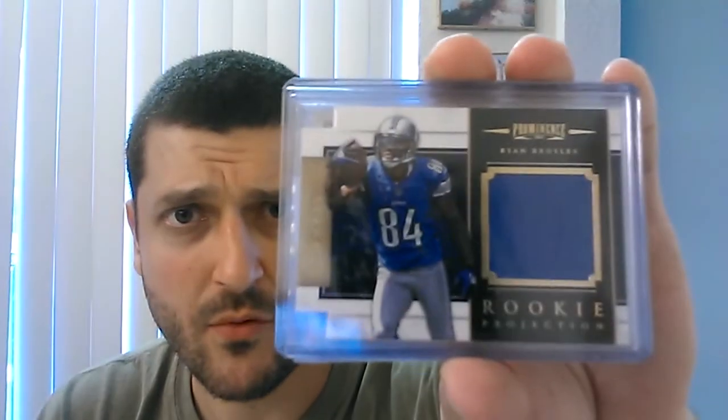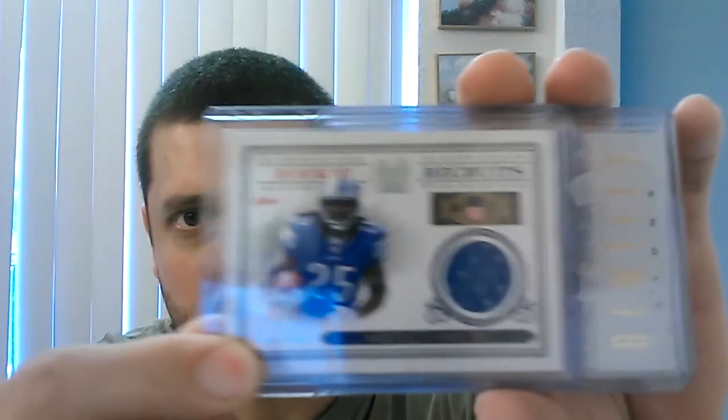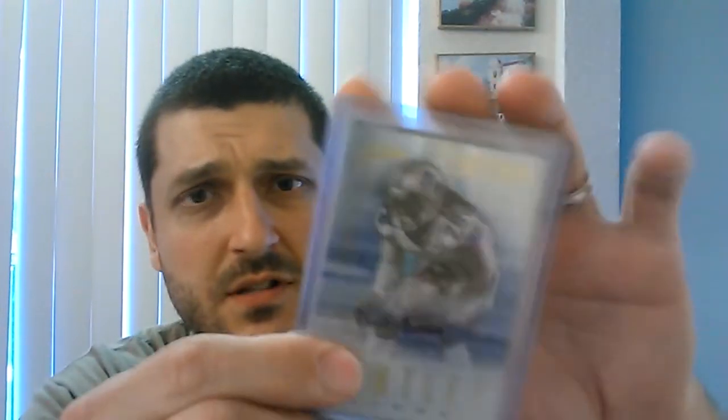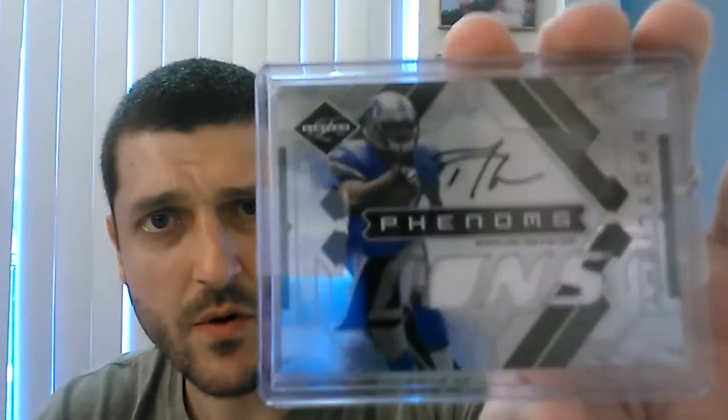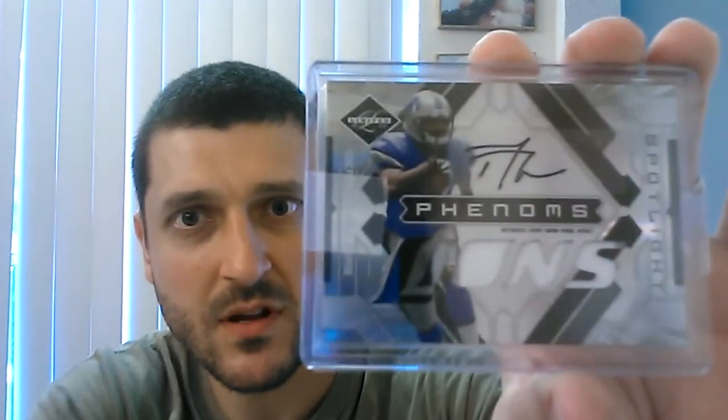This was a lot I picked up. Ryan Broyles jersey from Prominence, out of 299. McKellis Shore from Timeless Treasures, out of 250. This is the main card I wanted — Bill Bentley Gold Spectrum from Absolute, out of 299. And then Derek Williams; he's no longer with the team, but pretty cool. I like how it says the Lions right there. It has a three-color patch, and that's out of 25.